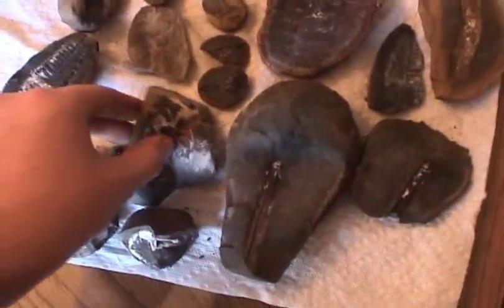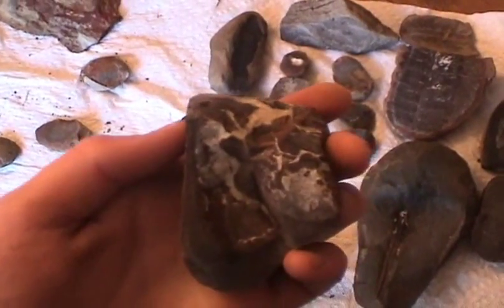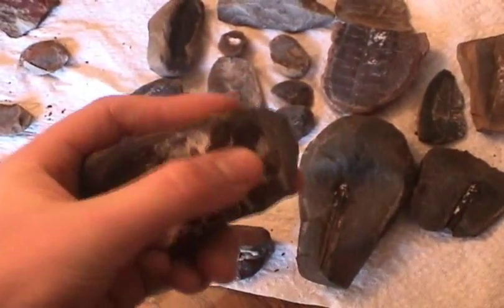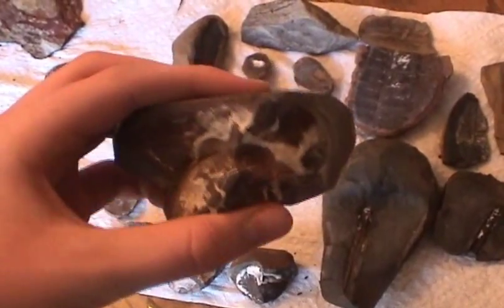Here's what's really interesting. You see the little white deposits? That was actually an organism, but it was crushed by all the pressure so that basically its organs just gushed out all over the place, and it hardened into a mineral.